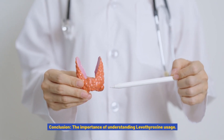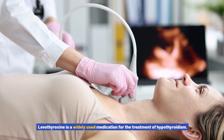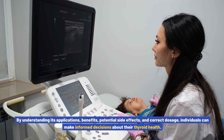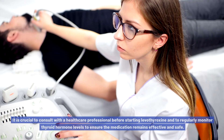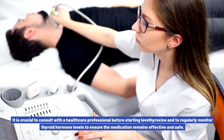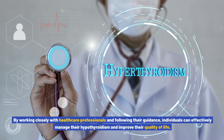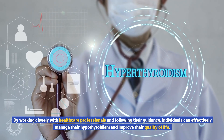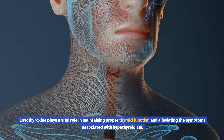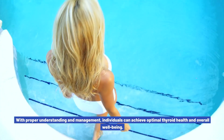Conclusion — the importance of understanding levothyroxine usage: levothyroxine is a widely used medication for the treatment of hypothyroidism. By understanding its applications, benefits, potential side effects, and correct dosage, individuals can make informed decisions about their thyroid health. It is crucial to consult with a healthcare professional before starting levothyroxine and to regularly monitor thyroid hormone levels. By working closely with healthcare professionals and following their guidance, individuals can effectively manage their hypothyroidism, improve their quality of life, and achieve optimal thyroid health and overall well-being.